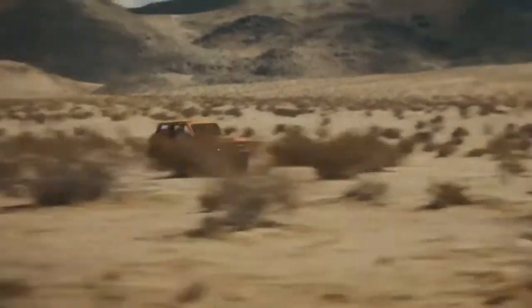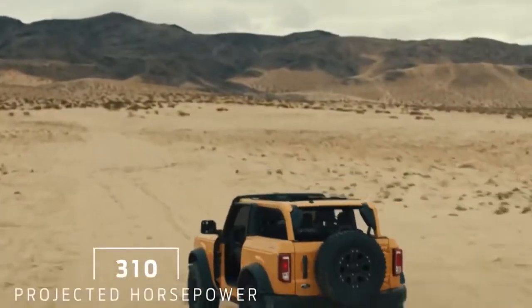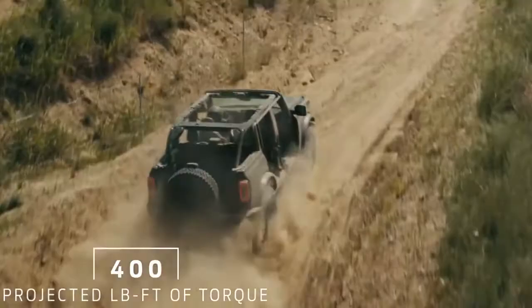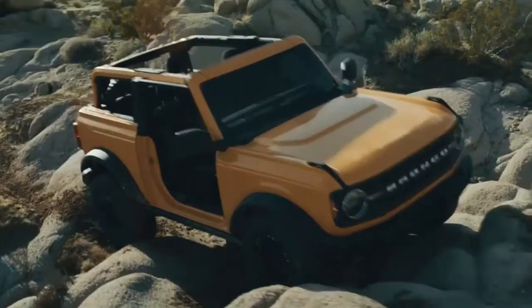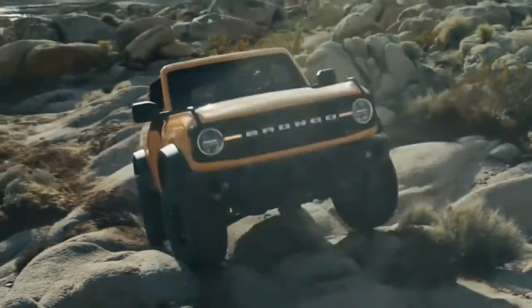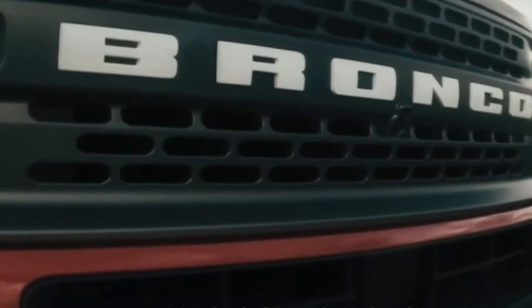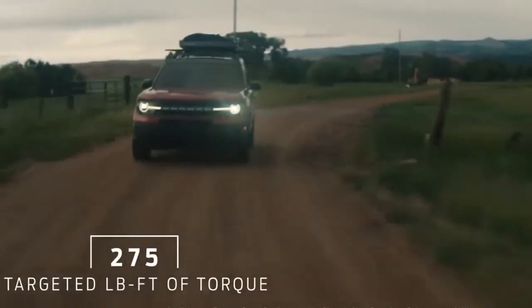It's not just capable — it's capable with lots of power. The Bronco 2-Door and 4-Door have an available EcoBoost engine projected to produce over 300 horsepower and 400 pound-feet of torque. With first-to-market available 10-speed automatic transmission or 7-speed manual, you can keep all that horsepower and torque in its power band. The Bronco Sport is targeting 245 horsepower and 275 pound-feet of torque.